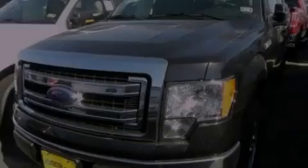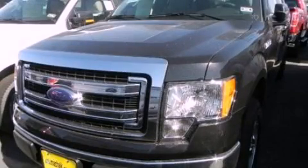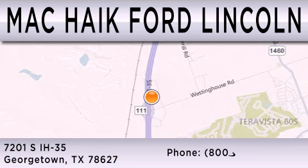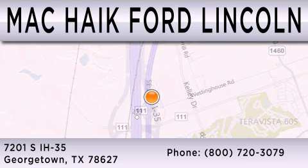Call or visit us right now and arrange your test drive today. Mac Haik Ford Lincoln is dedicated to doing everything possible to ensure that the experience you have selecting your next vehicle is as pleasant as possible. We are located at 7201 South Interstate Highway 35 in Georgetown.